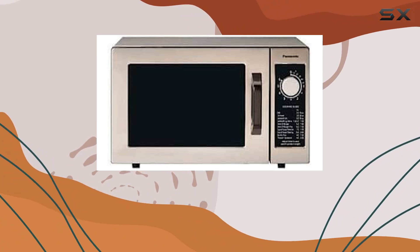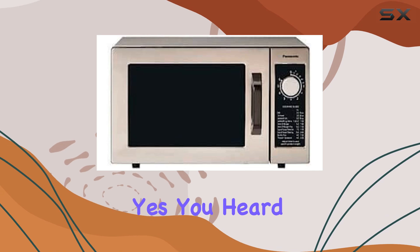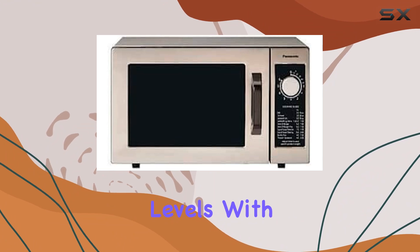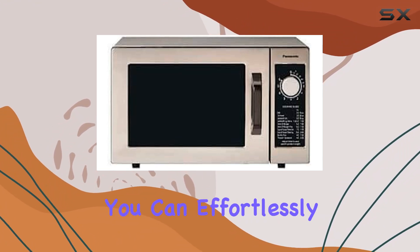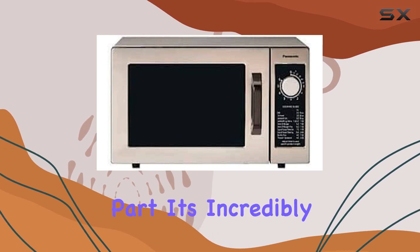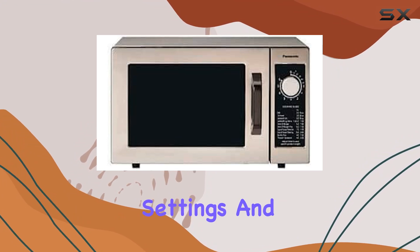What sets this microwave apart is its 10 programmable memory pads. Say goodbye to constantly adjusting cooking times and power levels — with just the touch of a button you can effortlessly cook your favorite dishes to perfection, and it's incredibly easy to use.